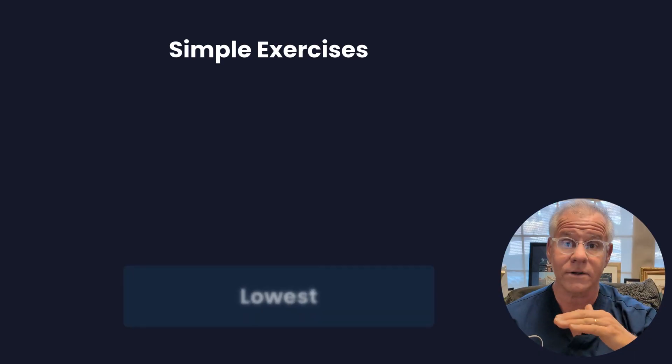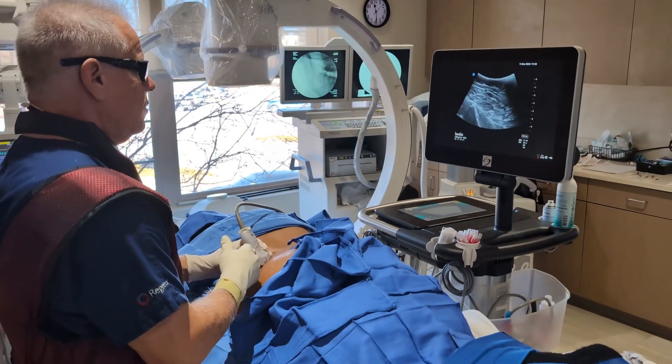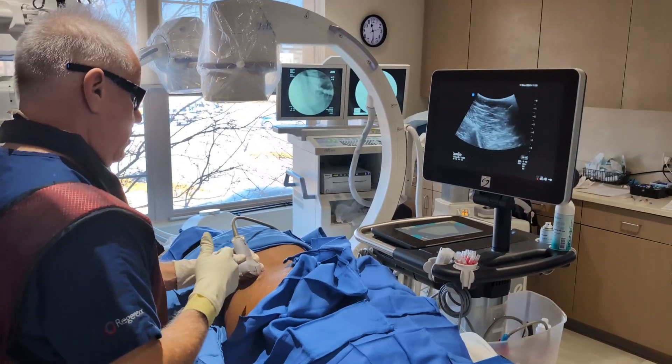Now if you can't tolerate this, then you can't move forward — these are graded from lowest level to the highest level simple exercises. And if you can't do that, that's okay. You may need things like posterior injections or PICL depending on what type of CCI you have.